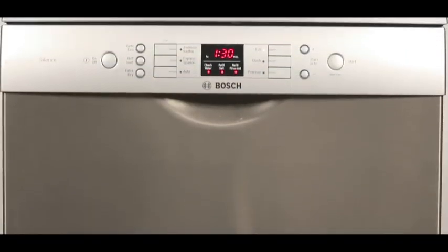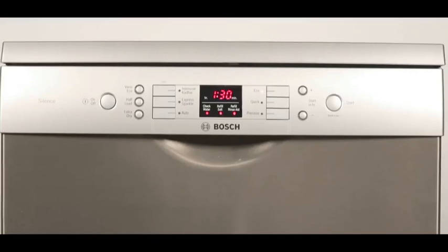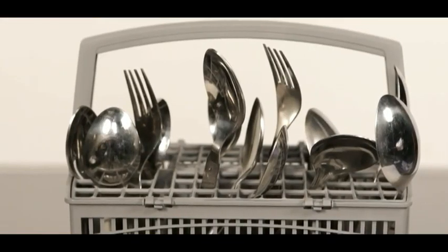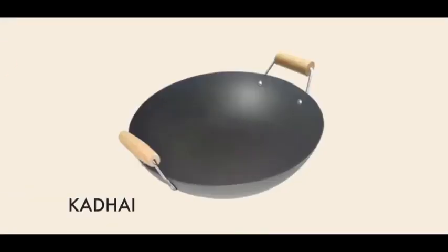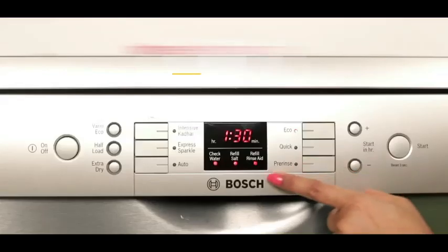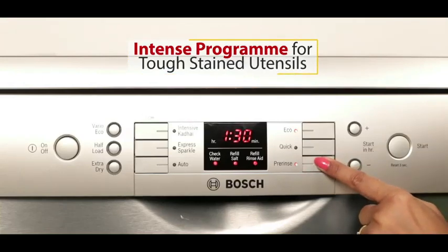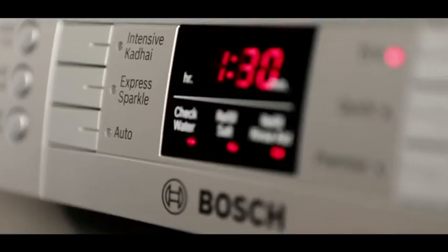It is a silent companion in the kitchen, suitable for a wide range of materials like melamine and microwave-safe plastics, delicate glassware, stainless steels, baby bottles, kadai and pressure cooker. There is no pre-rinse required — just scrape off leftovers and load it in.